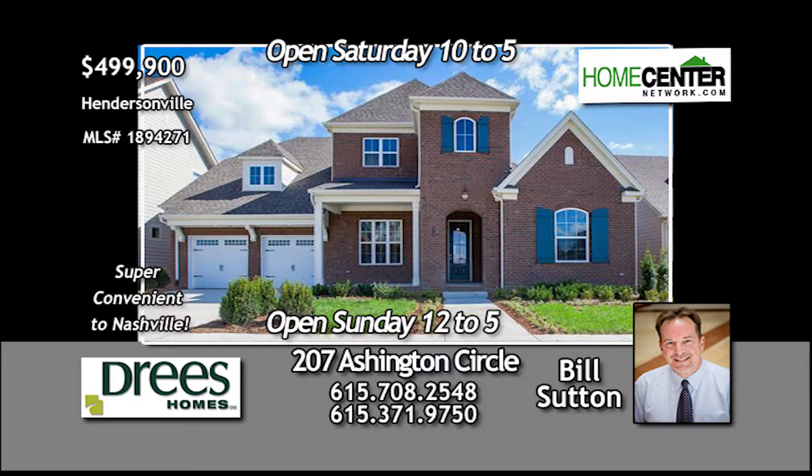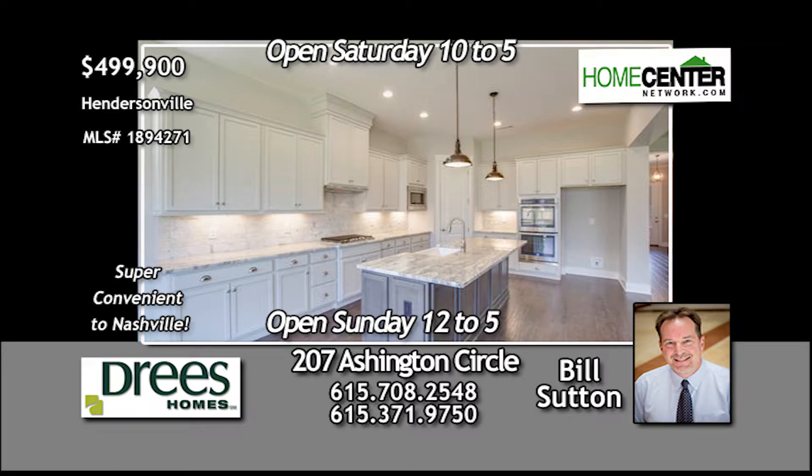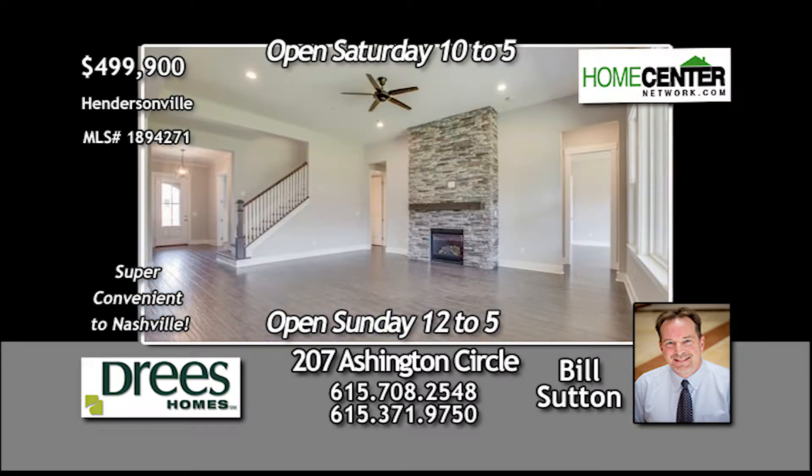Cruise on out to Hendersonville and take a look at this brand new Drees home that's super convenient to Nashville. Beautiful open floor plan with soaring ceilings, fantastic kitchen with island, and stone fireplace in the family room.